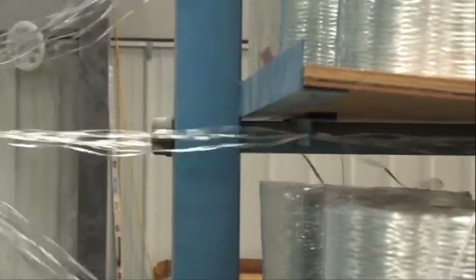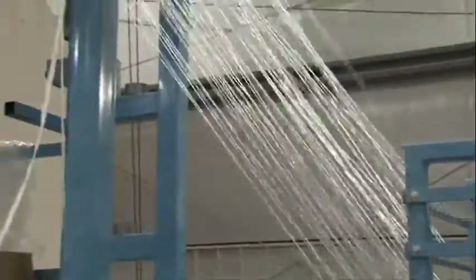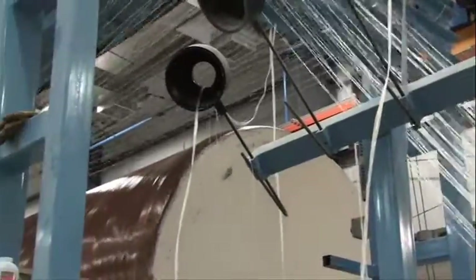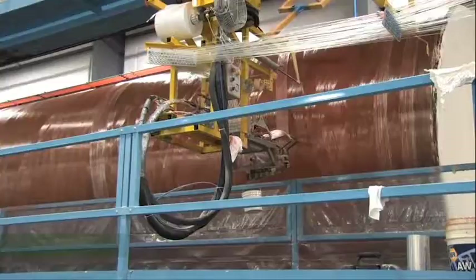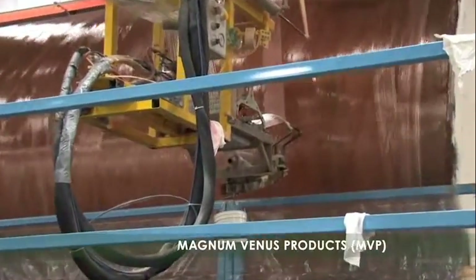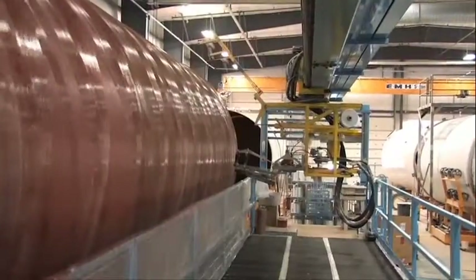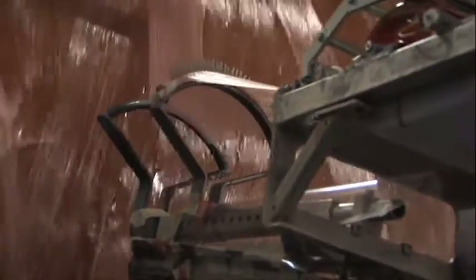Precision Tank has a strong focus on strict quality adherence. In fact, their tanks are designed and constructed in accordance with the ASME RTP-1 and ASTM D3299 standards. Thanks to the state-of-the-art Magnum Venus products with computer numerical controls, Precision Tank is able to form its fiberglass tanks with a helical pattern woven from high-quality U.S.-made materials.